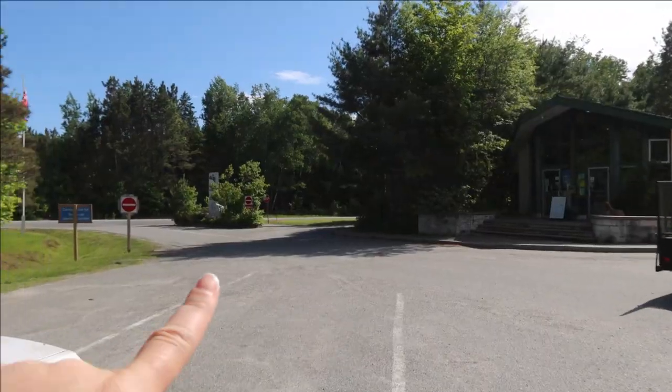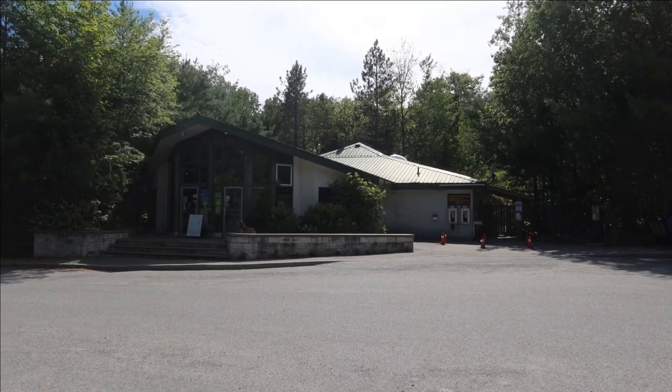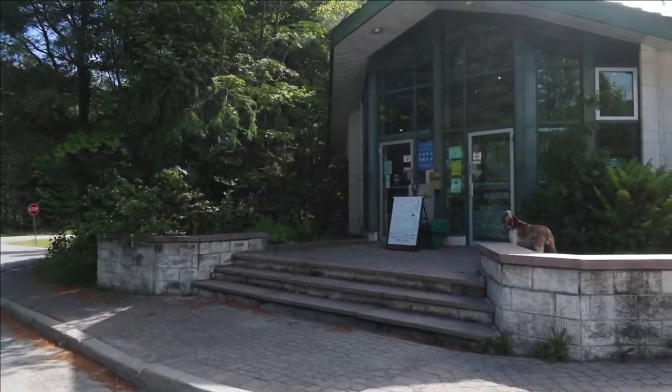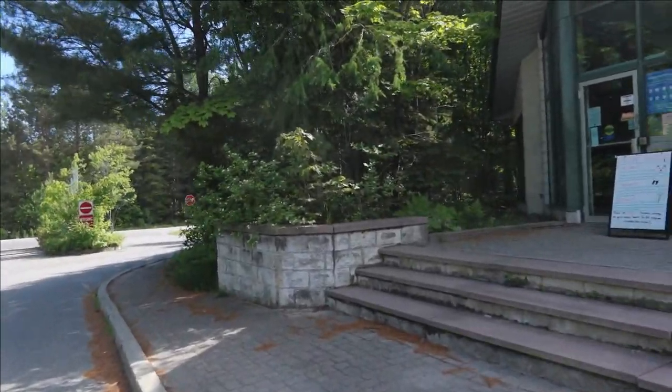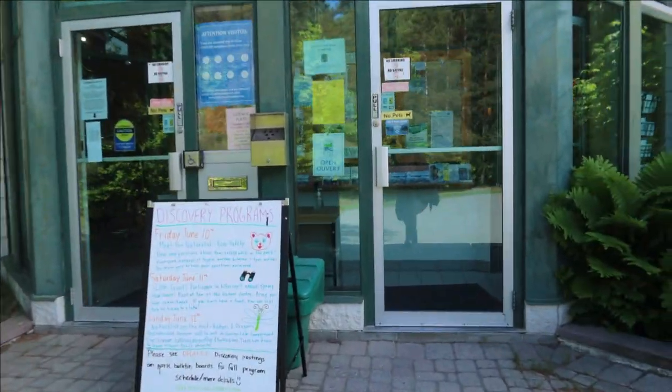We've just pulled into Killarney Provincial Park. The office to check in and to buy firewood is literally right after you turn in. They've got ample parking here. You've got to head in, give them your license plate, tell them you're here to check into your site, and then head over to set up. The check-in process is pretty standard, similar to other provincial parks in Ontario. You go into the check-in office, provide your license plate and name, and they print the tickets you need to put on your campsite and in your car.